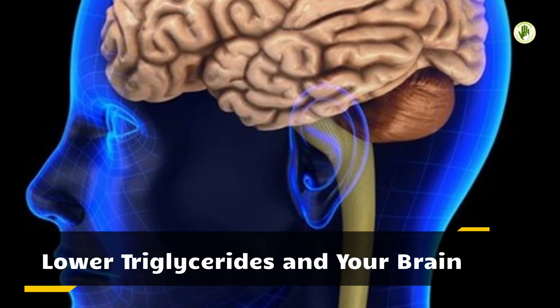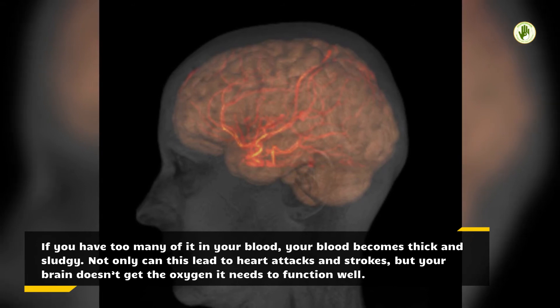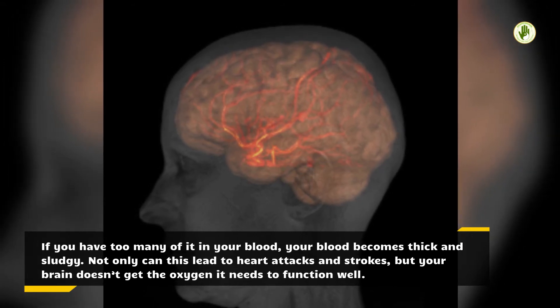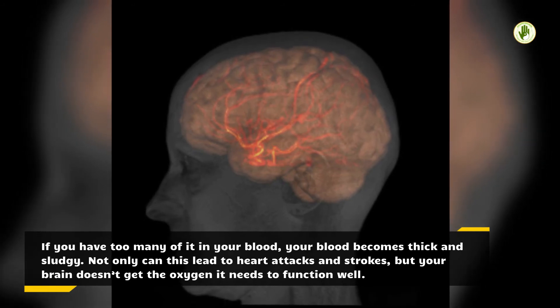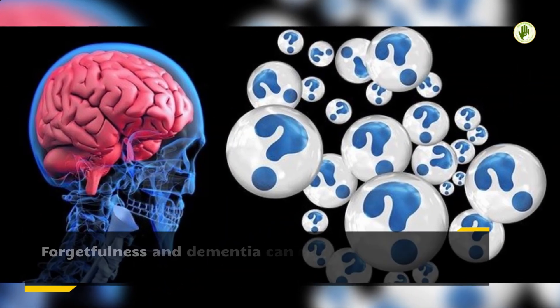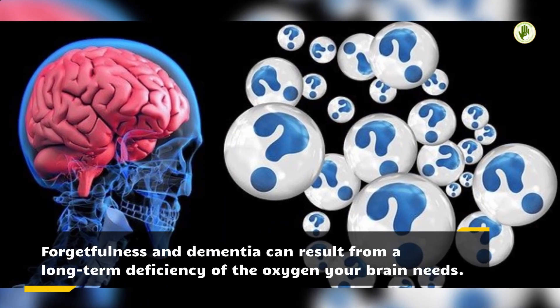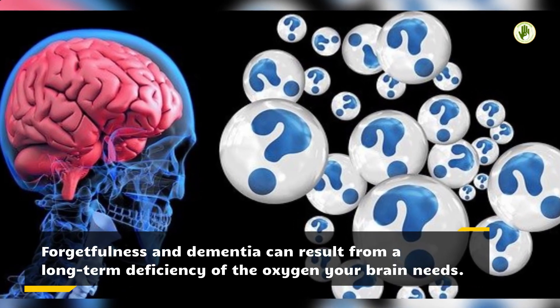Lower triglycerides and your brain. If you have too many triglycerides in your blood, your blood becomes thick and sludgy. Not only can this lead to heart attacks and strokes, but your brain doesn't get the oxygen it needs to function well. Forgetfulness and dementia can result from a long-term deficiency of the oxygen your brain needs.